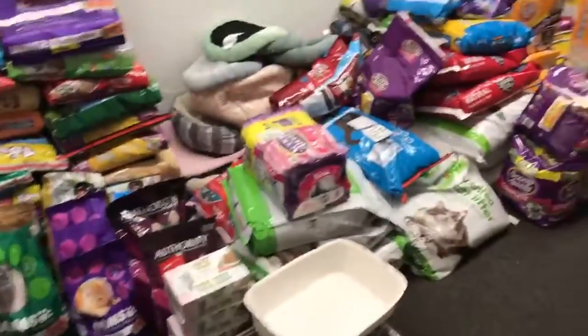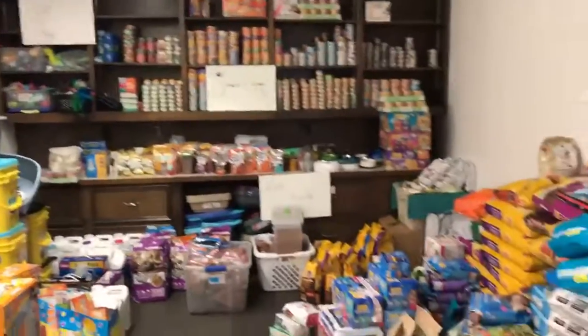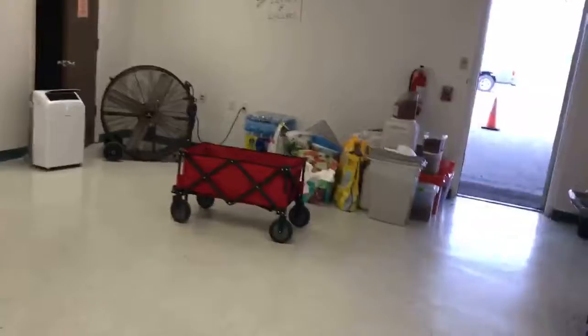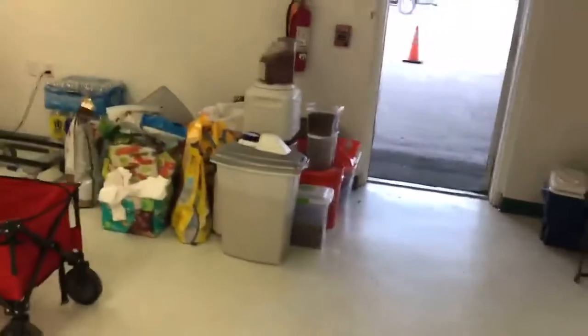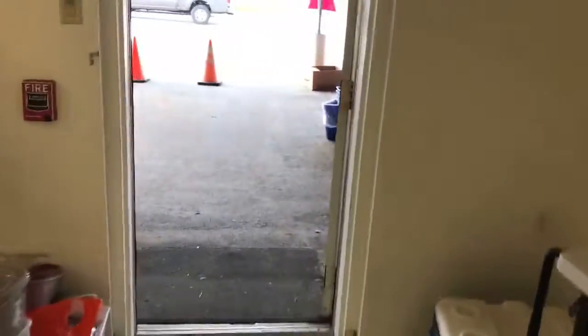Again, this is Pearland Pets and we just need to help get the word out that all this is here. We are open to the public tomorrow starting at 10 AM for donations as well as for those who are in need. We're here 10 to 6 tomorrow, 10 to 6 Sunday, and 10 to 6 on Monday. Please help us get the word out and let's help a ton of pets here in the area. Thank you so much.